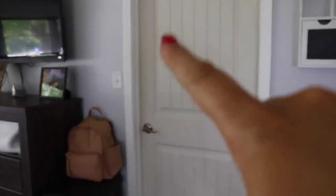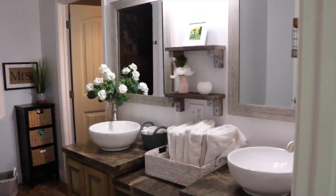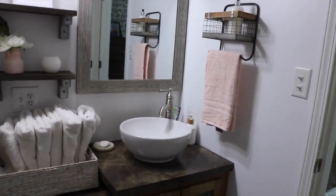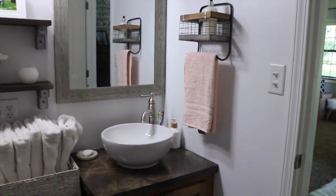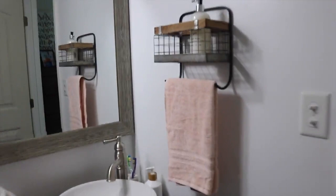This is the door to the master closet and this is my beauty room slash makeup room. Okay, now we're going into the master bathroom. I redid some of the stuff in here — I decided to decorate it with navy and blush. I thought that was really pretty and something different.